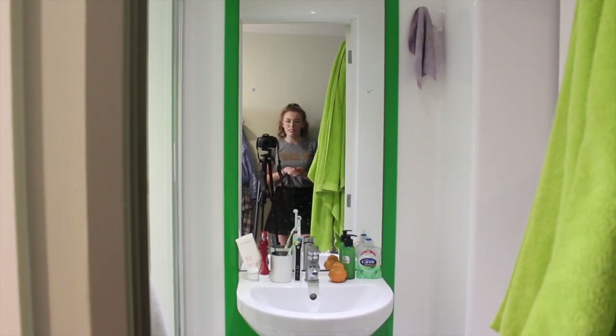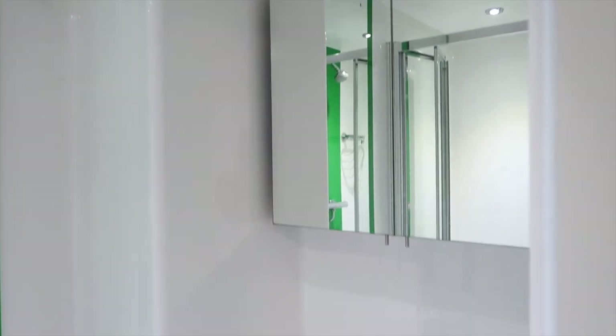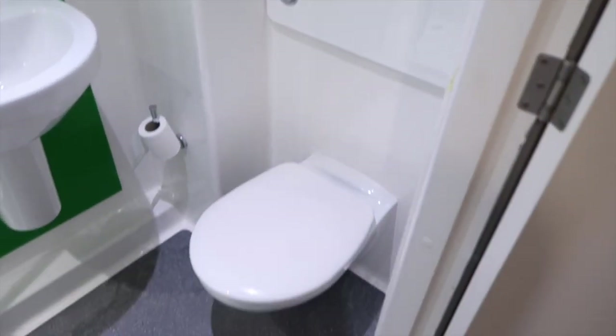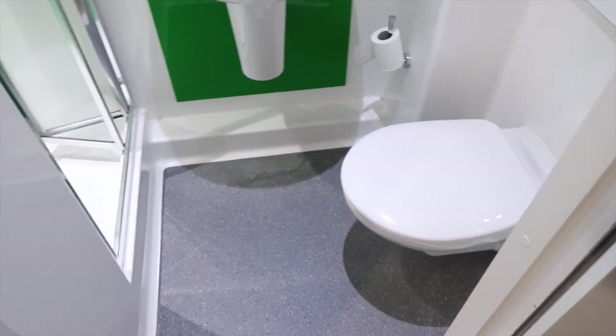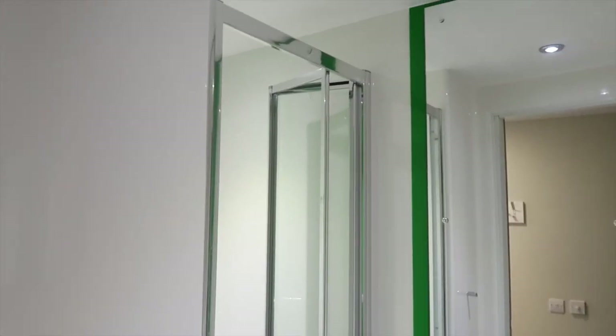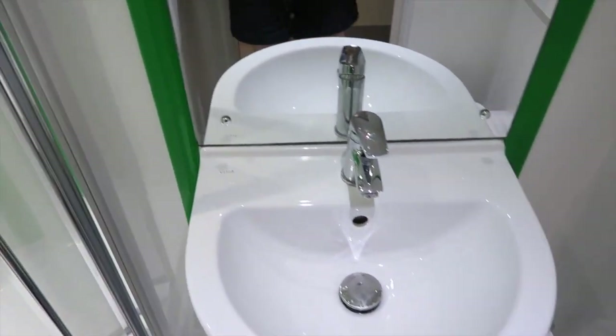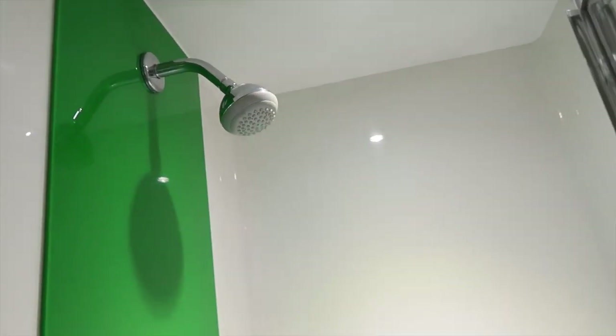There never really is an easy way to show off a bathroom, especially when it's a student accommodation bathroom, because they are notoriously small — but it's fine. So straight ahead is my sink, to the left is the shower, and then the toilet is on the right. I feel like this is something I'll be able to show you a lot better in cutaways because obviously it is a small little space.